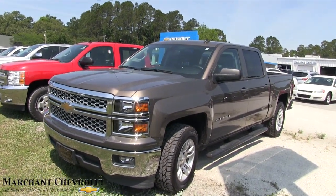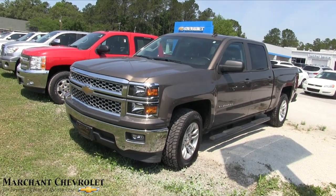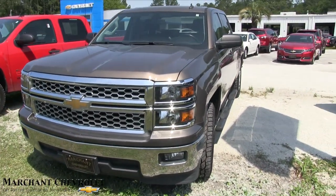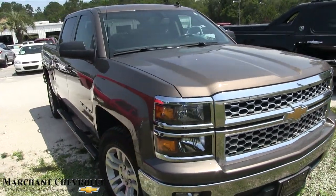Hey, everybody. It's a windy day here in May 2017. Today we're looking at this beautiful Chevy Silverado. It's a 2014. Stay tuned with us. Beautiful truck.